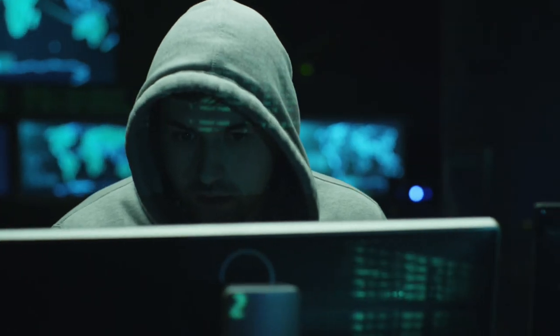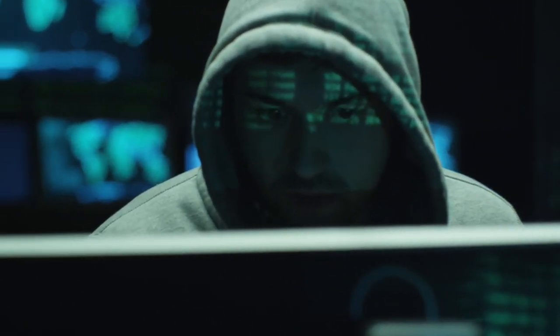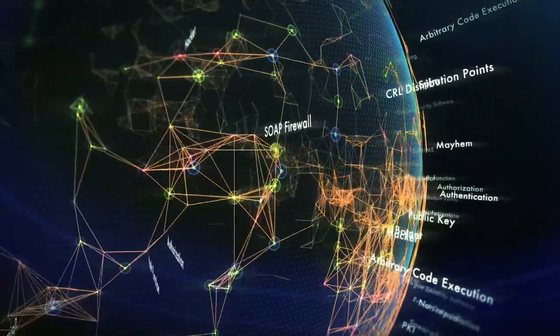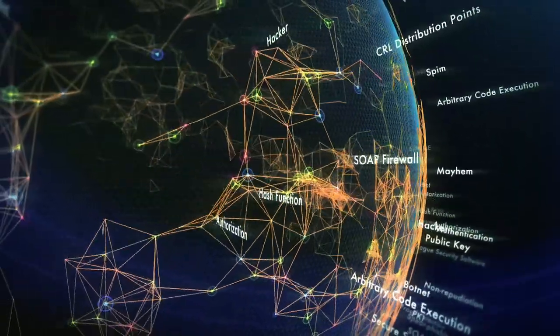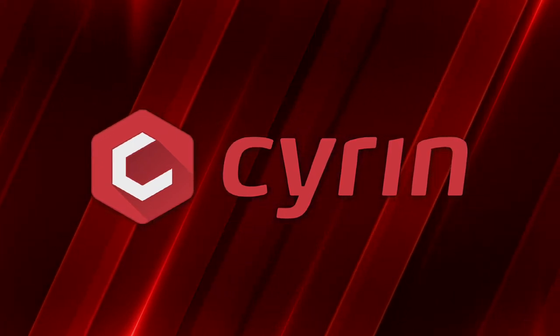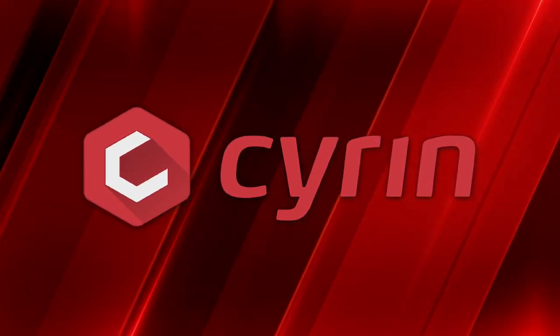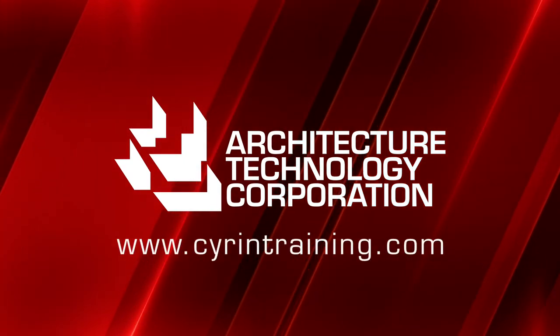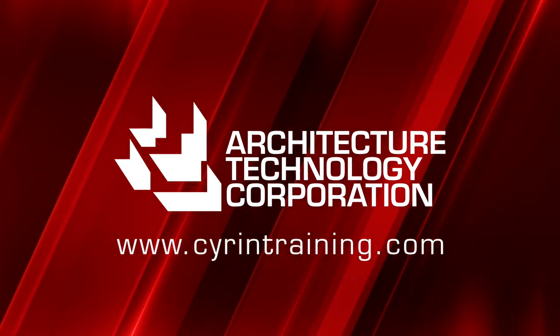Make sure your first experience with a cyber attack isn't against mission-critical systems. Be proactive in the fight to maintain the integrity of your information systems. Choose the best — choose Siren. Contact Architecture Technology Corporation to learn more at www.sirentraining.com.